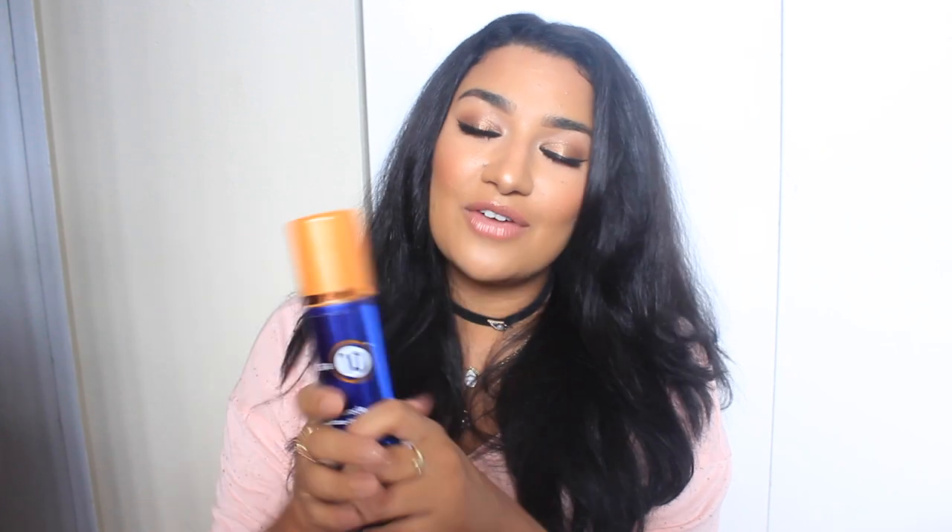The next thing I want to talk about is It's a 10 Miracle Leave-In Potion Plus Keratin. This is not an everyday thing, nor an every-wash thing — it's like once every two weeks, a few times a month. The products I already use do such a great job conditioning my hair that there's really no need for much more. On days where my hair needs extra moisture — like if I've been at the beach or out in the sun for a long time and the ends just need some extra oomph — this is what I use. Just a pump, worked in my hands and applied to the ends, brings my hair right back to life.